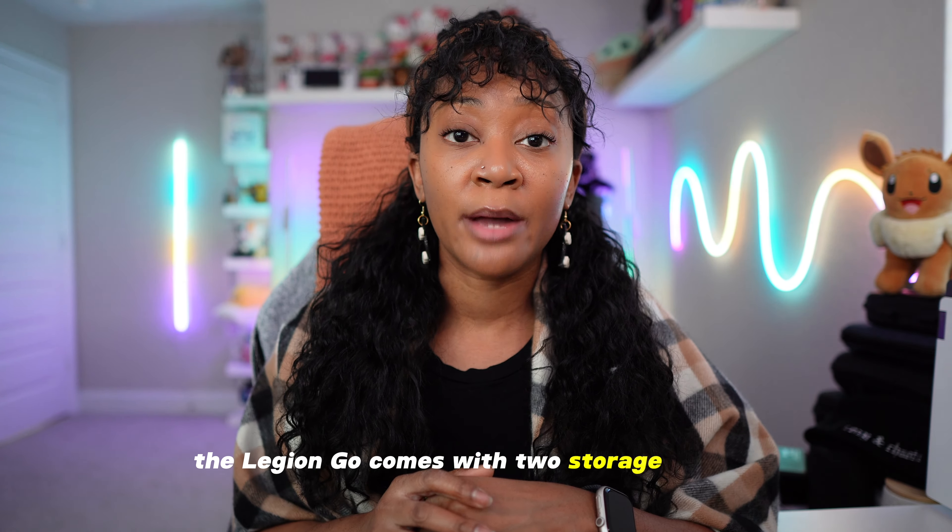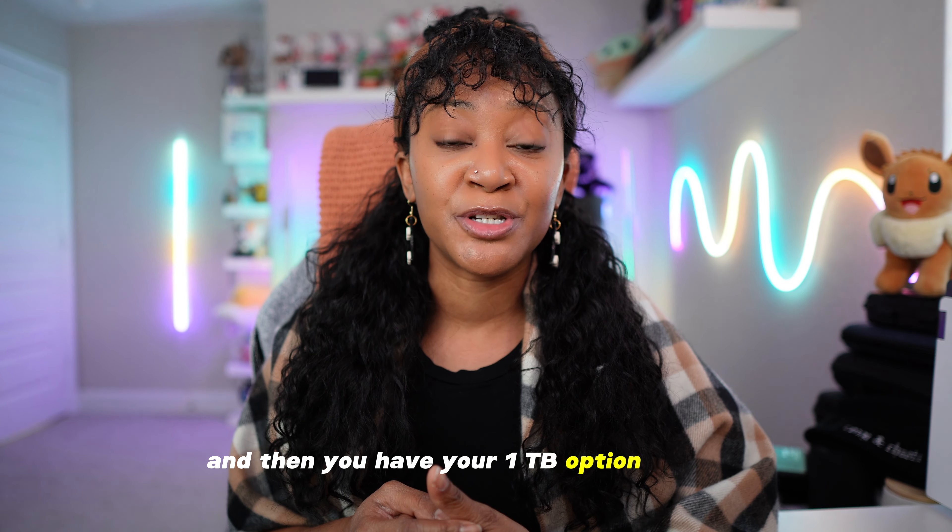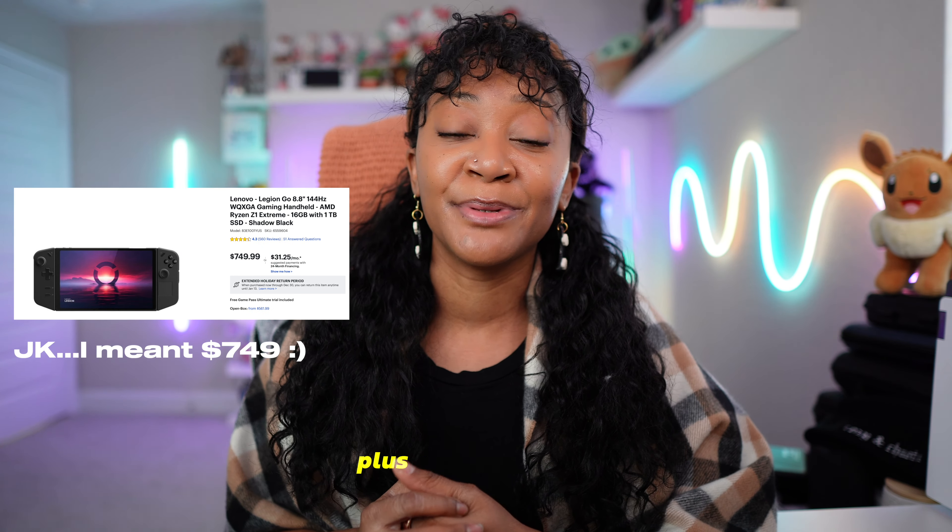The Legion Go comes with two storage options: the first is a 512 gigabyte that retails for $699, and then you have your one terabyte option at $799, plus applicable tax.